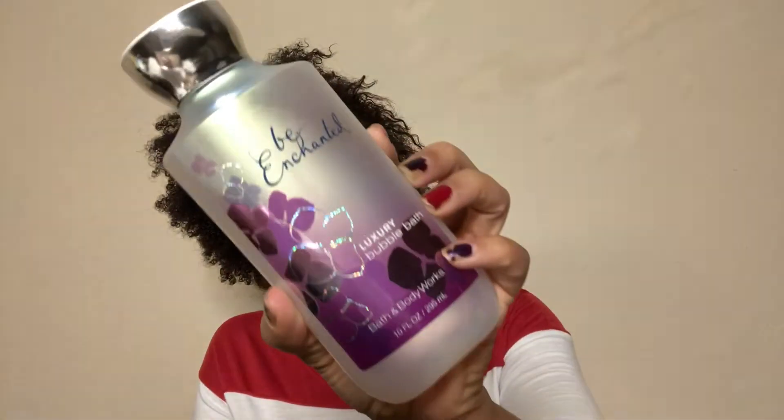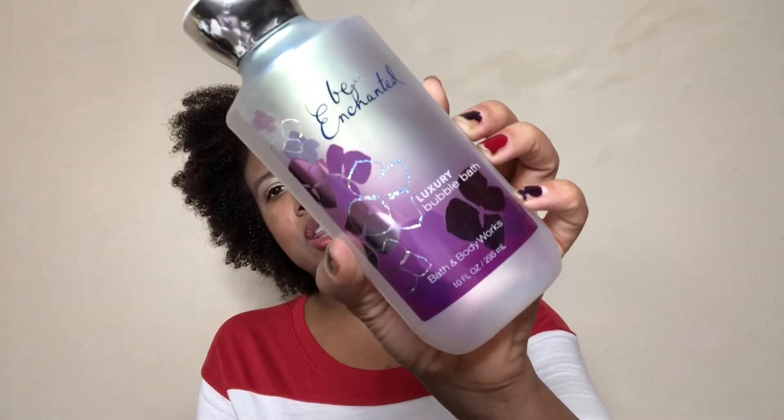We got the Be Enchanted Luxury Bubble Bath from Bath and Body Works. They don't make the bubble baths anymore from what I remember, in any of the scents. But they need to bring the Be Enchanted Bubble Bath back — that's the bomb.com.